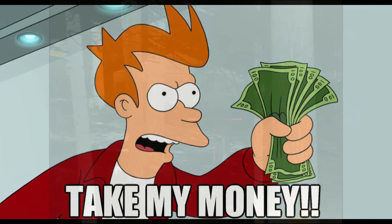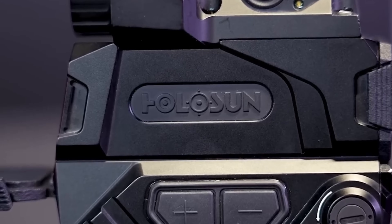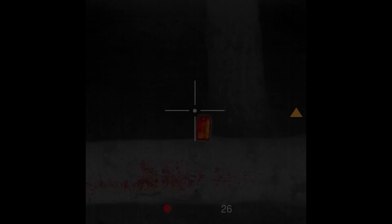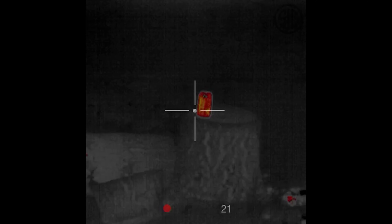The internet absolutely lost its mind when the Holosun DRS line was unveiled in three trim levels: night vision, thermal, and then the highest one is thermal fusion — all offered in a compact, lightweight, and competitively priced reflex sight. While the Holosun thermal red dot is not available yet, there are some things we can tell about it based on the limited footage released and the spec sheet.